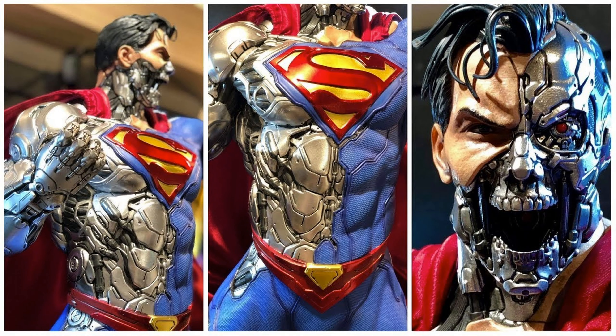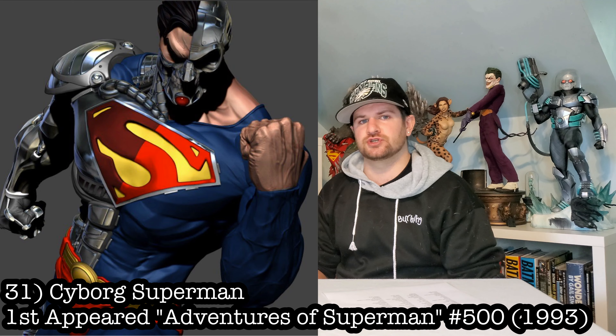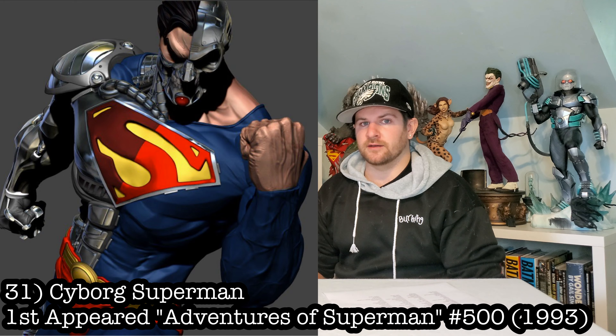Next up, we got Cyborg Superman. Same deal — Prime 1 made an awesome third scale of this. I would love if they could just shrink it down for me, but unfortunately they can't. I will say I was given permission this morning to show a work-in-progress render of their Cyborg Superman. This is going to be an easy purchase for me.